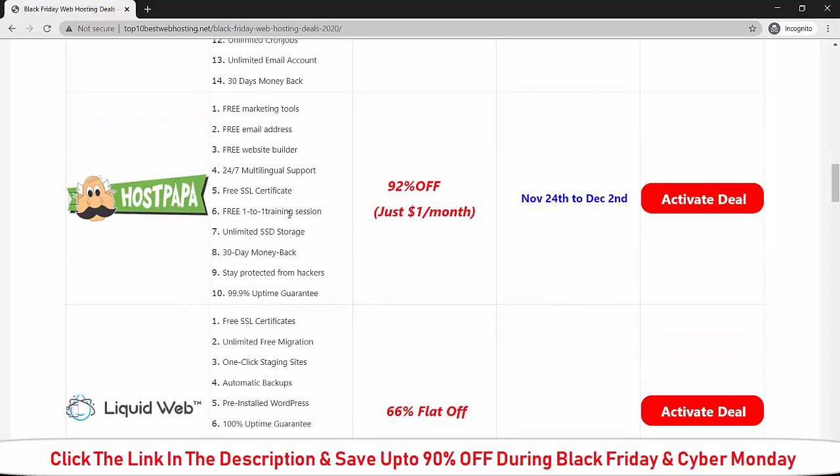If you want to buy Hostinger during Black Friday, you will get 92 percent off on the current price. The deals for this web hosting start from November 24th to December. If you buy Hostinger during this time interval, you will get 92 percent off and it will cost you $1.00 per month.